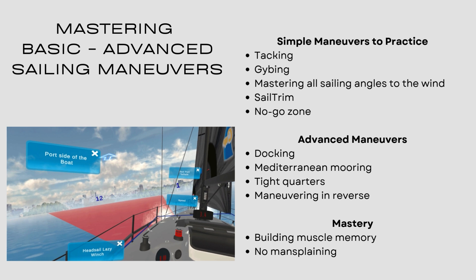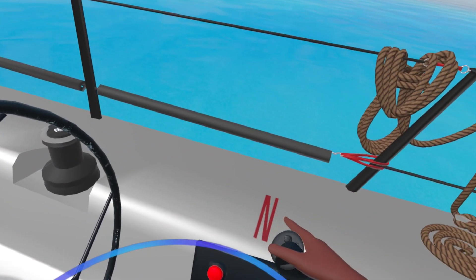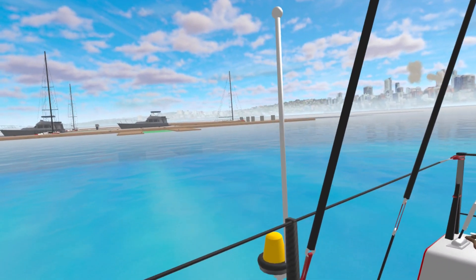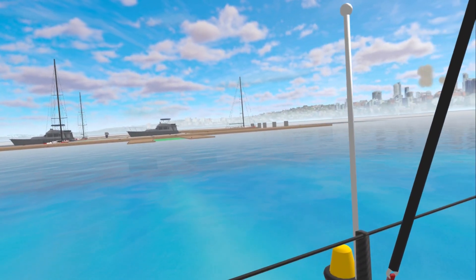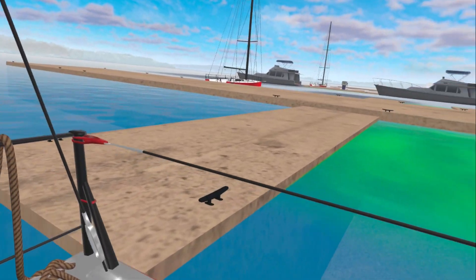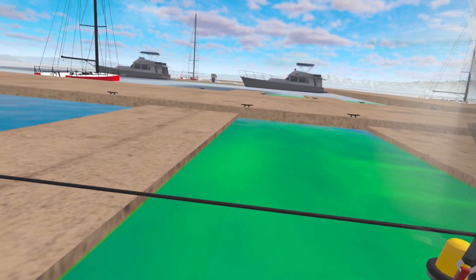The advanced maneuvers include docking, Mediterranean mooring, maneuvering in the marina and tight quarters, and maneuvering in reverse. That's one that scares everybody — it's really great to sit there and just back the boat into a really tight slip with different wind directions.